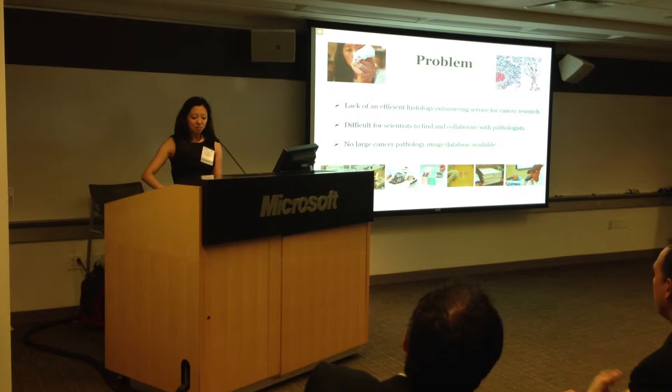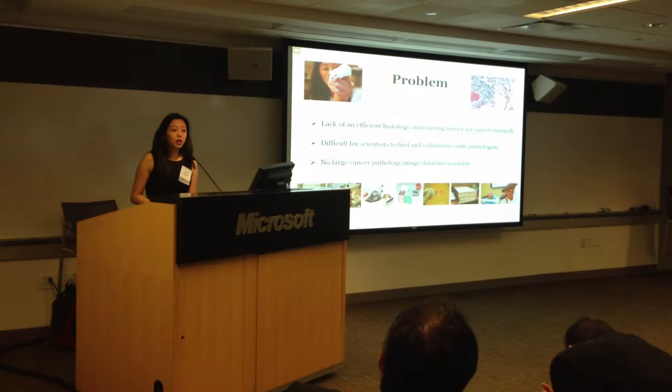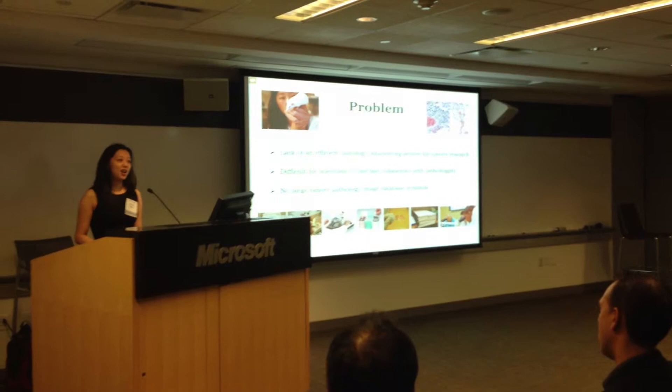In my 10 years of experience as a cancer researcher working at Memorial Sloan Kettering Cancer Center, Harvard, and EPFL in Switzerland, I realized that around the world the speed of histology is too slow. I was always frustrated having to wait two weeks to get slides back, and when we get them back, the glass slides break, it's hard to archive them, and we end up with a mountain of slides on our desk.